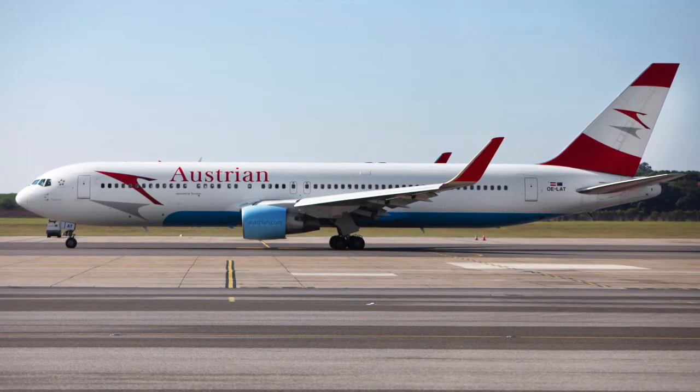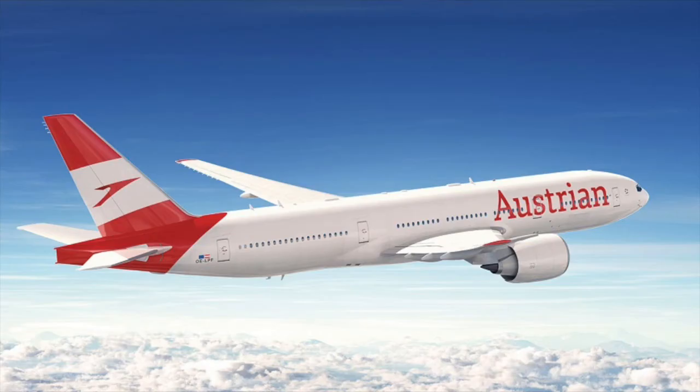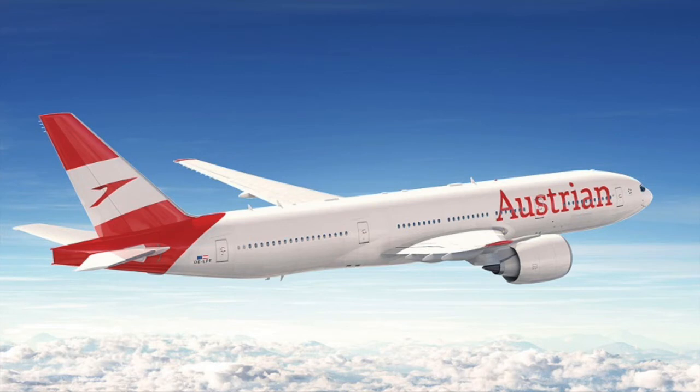The Austrian's new livery has an illustration which shows the 777 with white engine nacelles and a white fuselage on the side. The carrier says that the twinjet will make its debut in the new colors at Vienna in May, following work on the aircraft in Hong Kong.